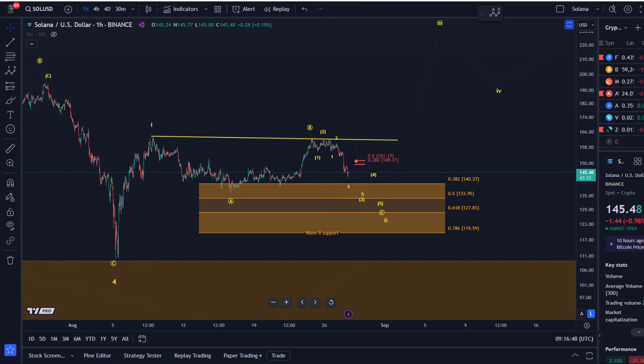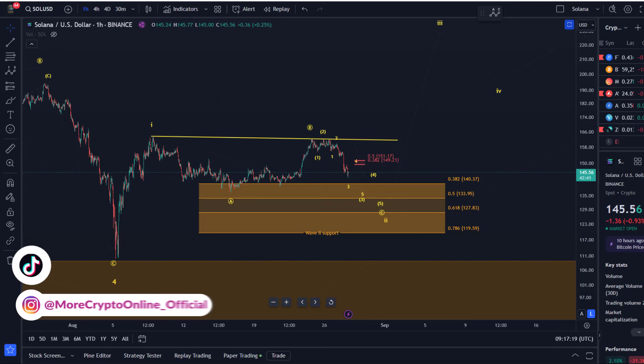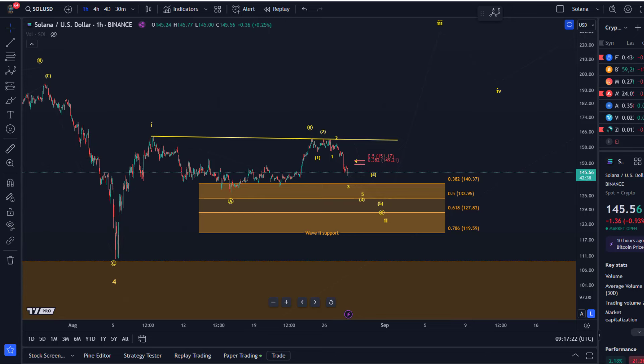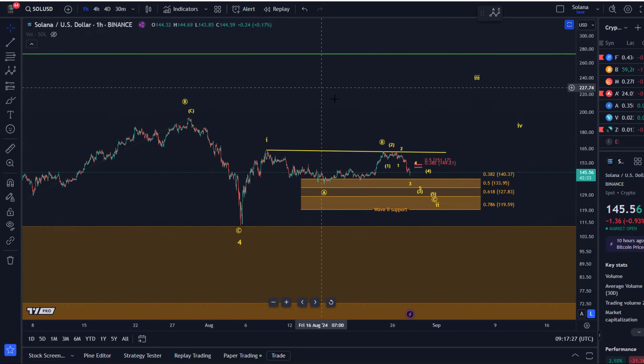Hello and welcome to another update video about Solana. Solana is back on its way into the larger support region. If you watched previous updates, you know that our main support level for a wave 2 correction is at $119.59, and it seems like the price wants to visit the support region again. Let's first zoom out a little bit for a quick reminder of where we are.